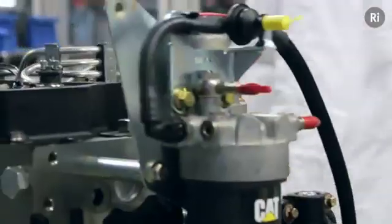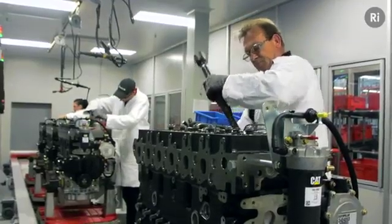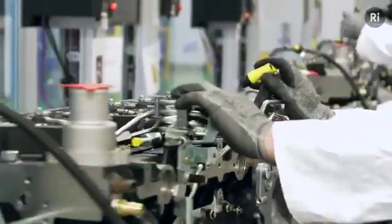The point to this: to design efficient engines we need new technology, but there's no point if we can't build it. This clean room is a good example of how a manufacturing facility is allowing us to make better design decisions.